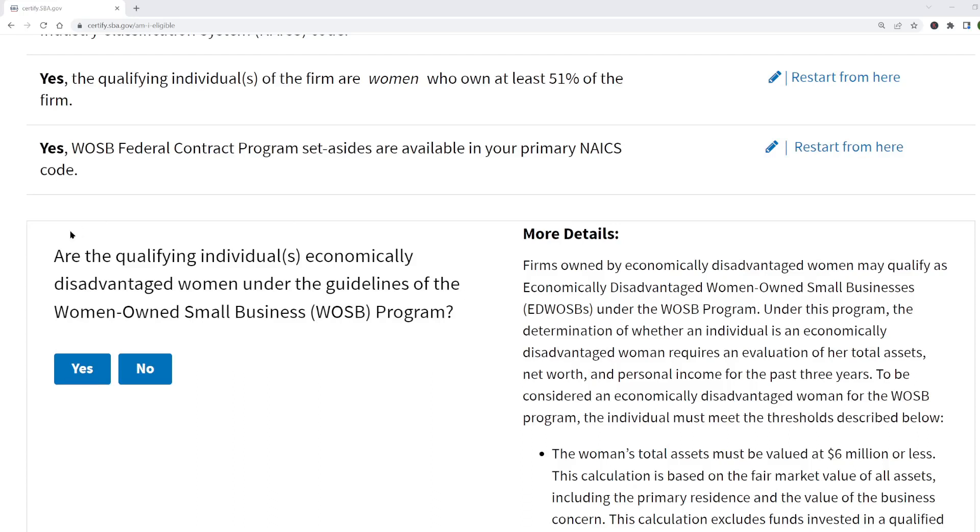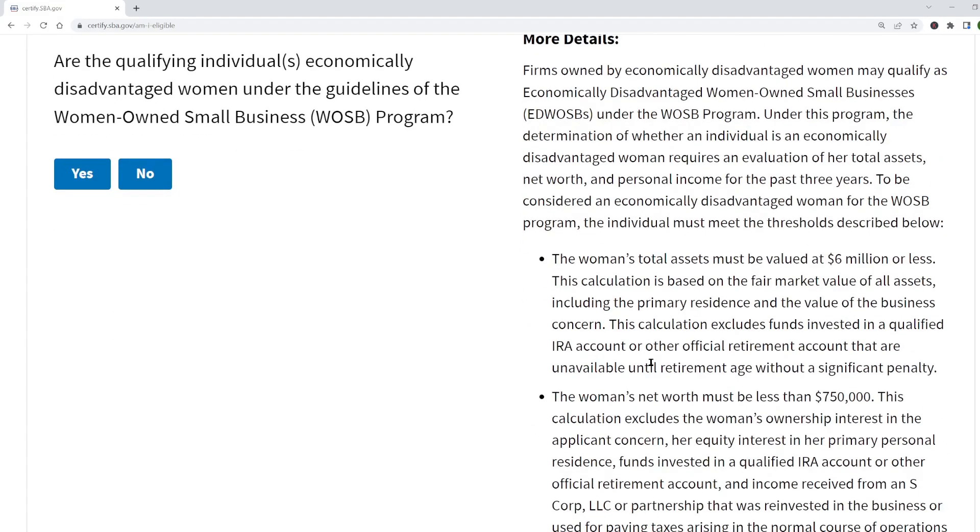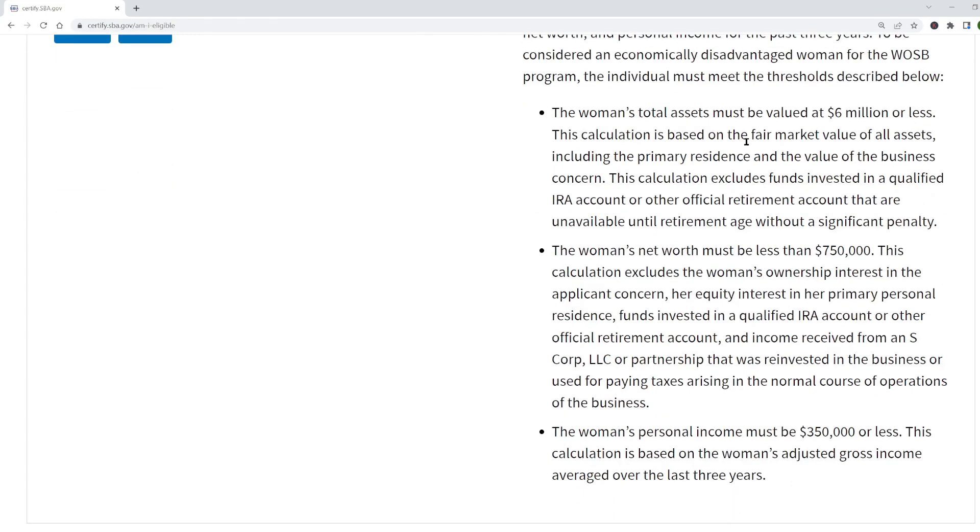Next, it asks if I'm economically disadvantaged to determine whether I qualify for the Economically Disadvantaged WOSB program. These financial tests don't apply for the standard WOSB program — they're just for the Economically Disadvantaged WOSB. Under 'More Details,' it explains you have to meet three separate tests: first, your total assets must be less than $6 million; second, your adjusted net worth must be less than $750,000 — excluding equity in your business, your primary residence, and retirement accounts; and third, your AGI must be less than $350,000.